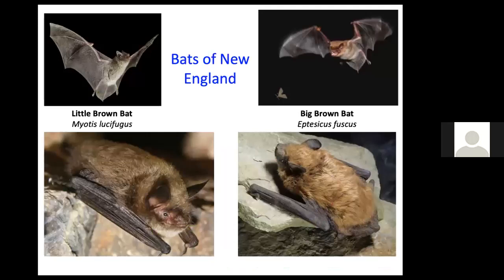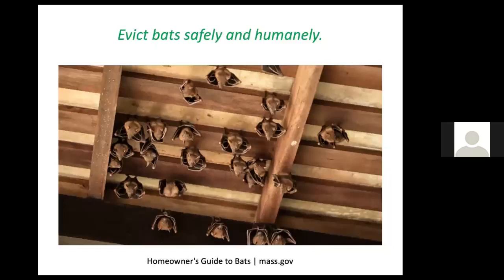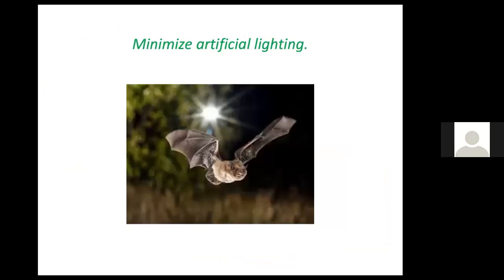Bats are also beneficials because they are predators. The two most common bats in New England are the little brown bat and the big brown bat. The little brown bat's population has declined alarmingly by 90% due to a fungal disease called white nose syndrome. We can offer clean roost houses free of this disease — you can make one or purchase one online. Visit mass.gov to find out about bat houses. You're not allowed to evict bats in summer when they're raising their pups; spring or fall is acceptable. Leave dead trees standing, don't use pesticides, keep cats indoors, and minimize artificial lighting, which distracts and disturbs bats when they're out hunting.